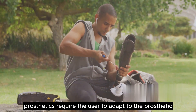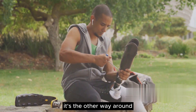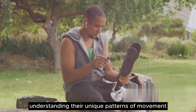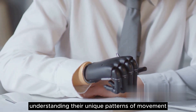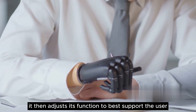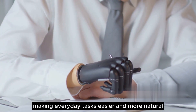Traditional prosthetics require the user to adapt to the prosthetic. But with AI, it's the other way around. The prosthetic learns from the user, understanding their unique patterns of movement, their strengths, and their limitations. It then adjusts its function to best support the user, making everyday tasks easier and more natural.